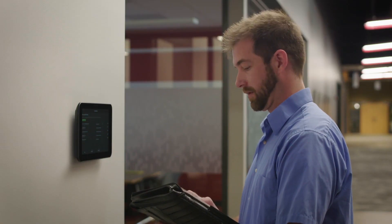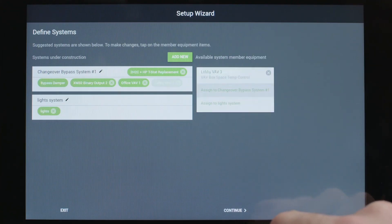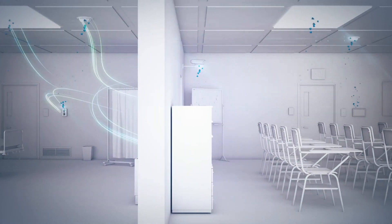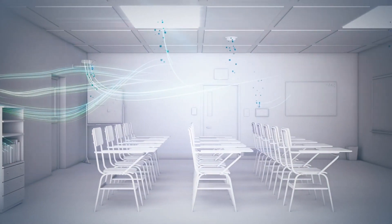And it's easy for you to set up. Tracer Concierge comes with a step-by-step installation wizard right there on the interface that helps you get up and running quickly. Concierge works with Trane's AirFi wireless technology, so you'll pull fewer wires.